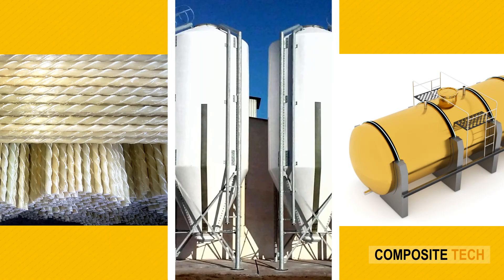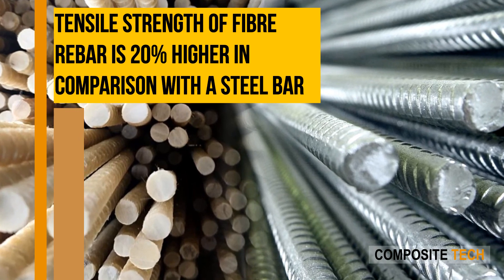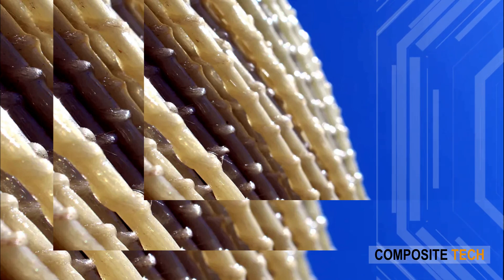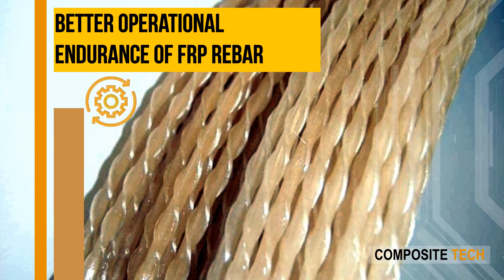The tensile strength of fiber rebar is 20 percent higher in comparison with a steel bar. The material bonding force of fiber reinforcement is considerably stronger compared to steel, which explains the better operational endurance of FRP rebar.